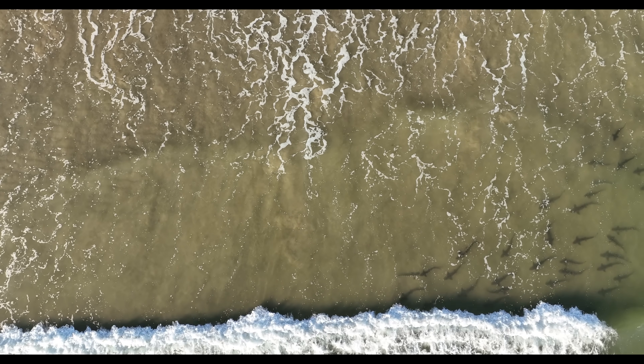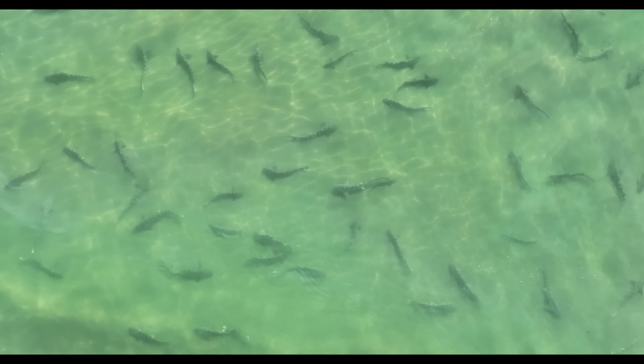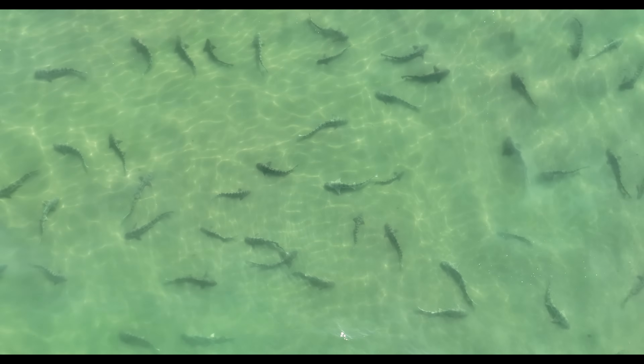Southern California is known for its great white sharks, but some would argue it's the leopard sharks that are the most photogenic of them all.